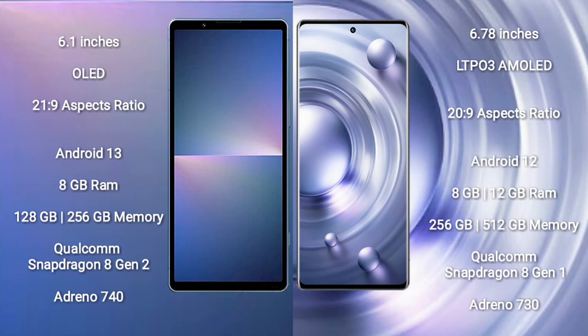Sony Xperia 5 Mark 5 runs on the Android 13 operating system. Vivo X80 Pro runs on the Android 12 operating system.